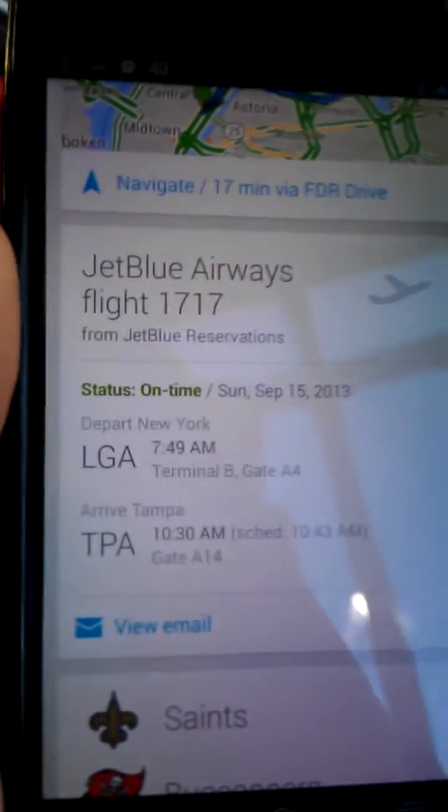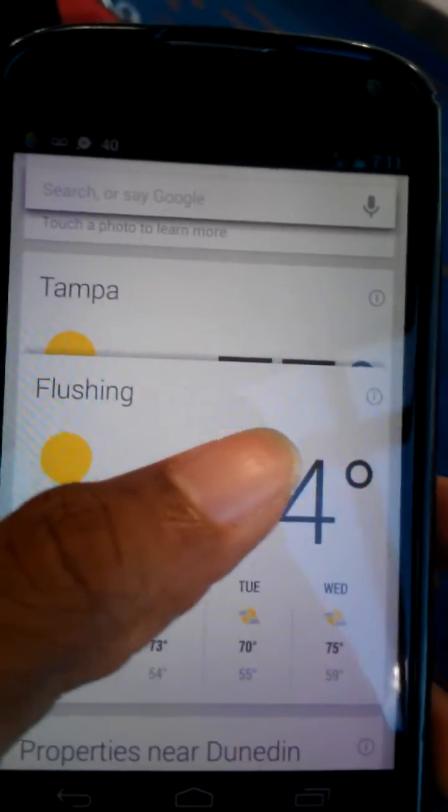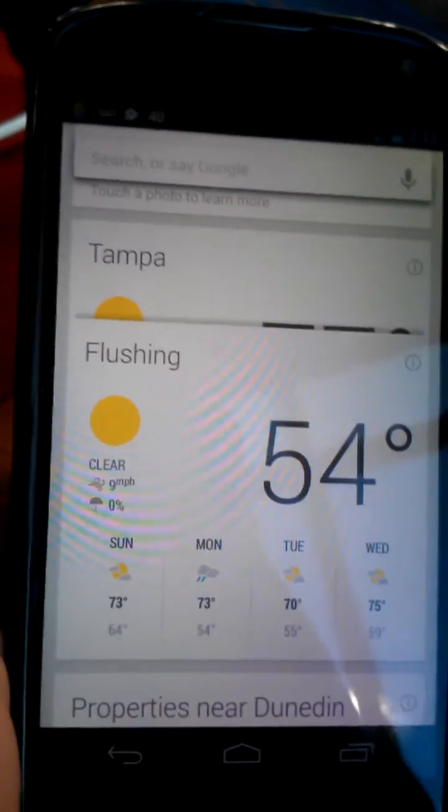If I wasn't at the airport — which I am right now, I'm at LaGuardia — it would have shown me directions to get here. It also gives me the temperature and the weather for where I'm going and where I'm at currently.